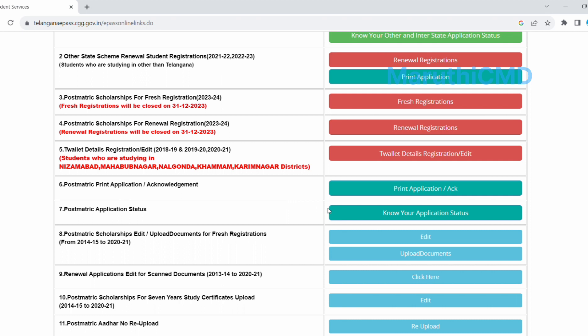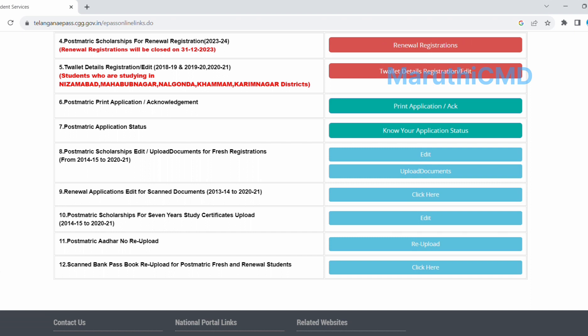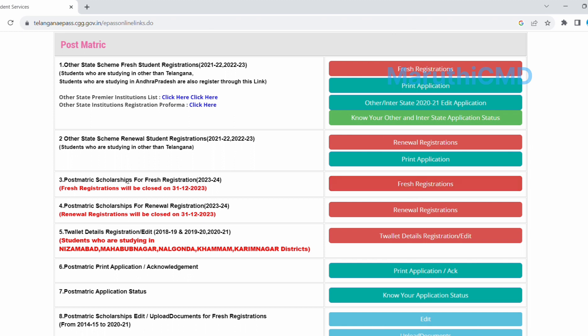You can submit your application and check your application status, and print from your application status. You can submit your renewal application for scanned documents, and submit your postmatrix scholarship. If you enter a fresh registration application, the date gets closed by July 31st, 2013.